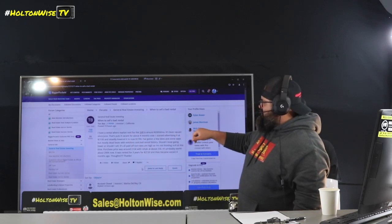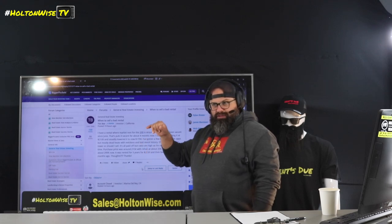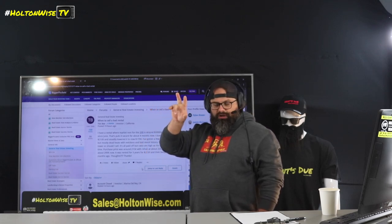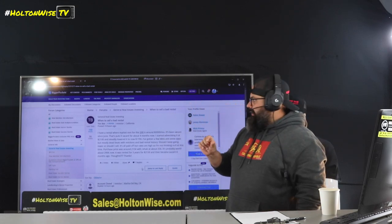So that covers solving Tim's core problem of why he can't rent it. It's probably not the property itself, Tim — it's probably either your renovation or you're still wrong on the market price.